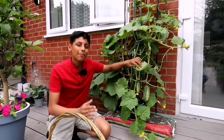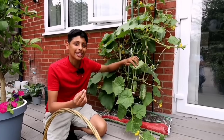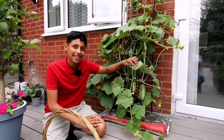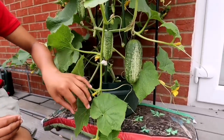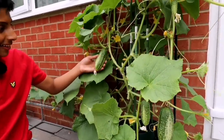I love cucumbers but deshi kira is my favorite. I love it with salt and some chili powder. It tastes delicious. It's absolutely beautiful and mashallah it's doing really really well. It's producing plenty of deshi kiras. These look amazing, they do look amazing, don't they?